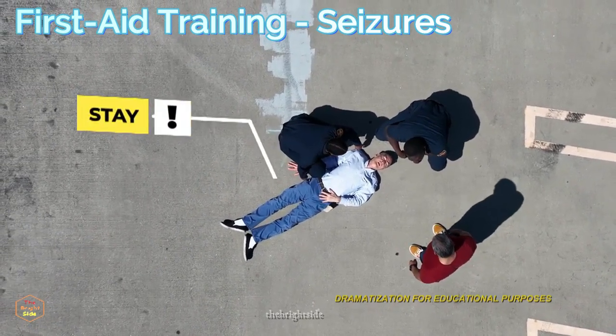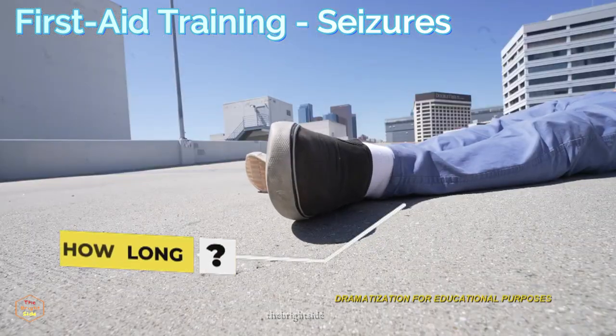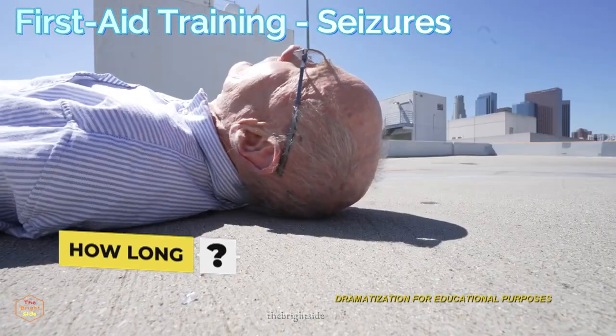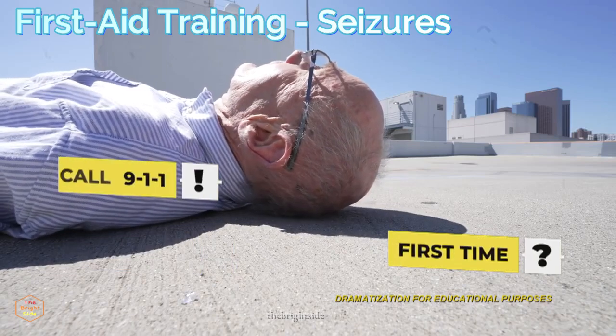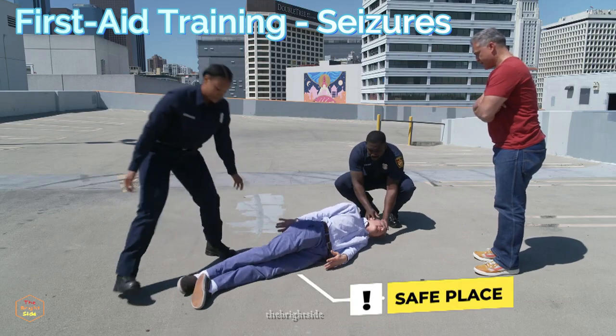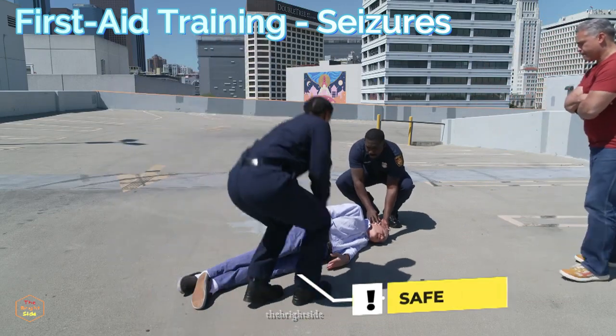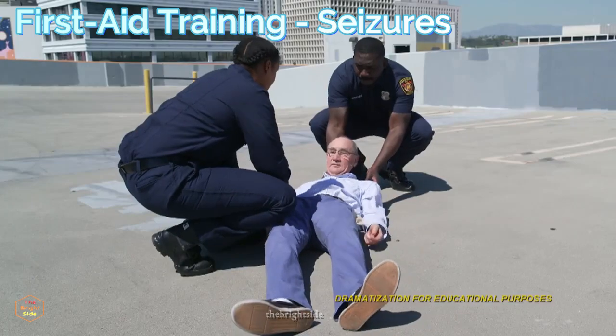Stay with the person until the seizure ends and they are fully awake. Pay attention to how long the seizure lasts, and if it is longer than usual for them or the first time, call 911. Ease the person to the floor and gently turn them on their side. Remove any sharp objects from around the person and support their head from hitting the ground.